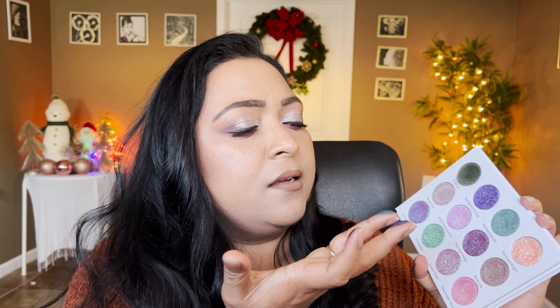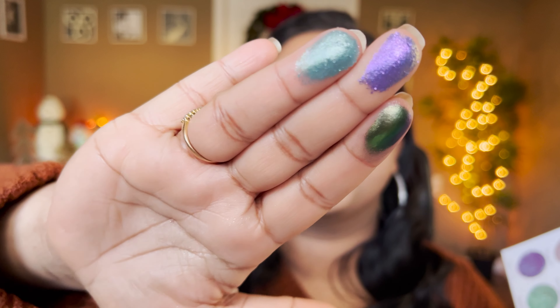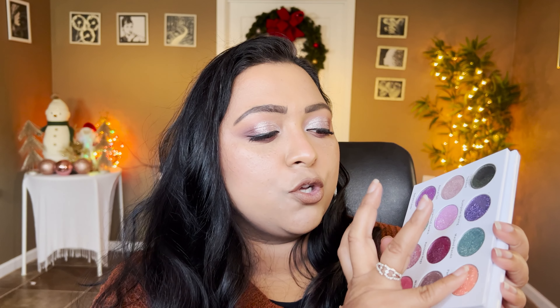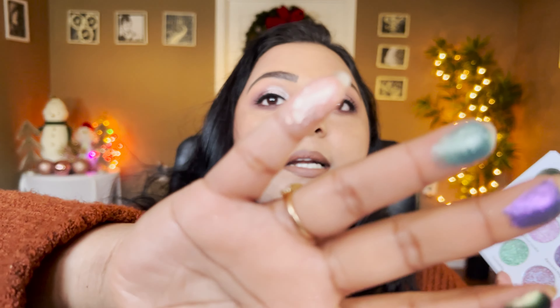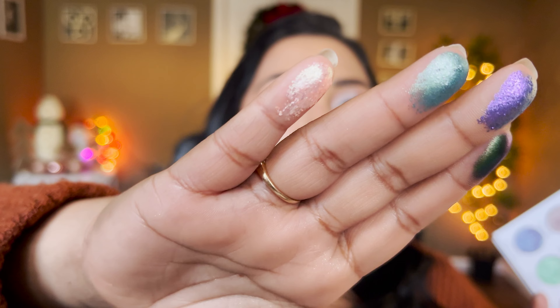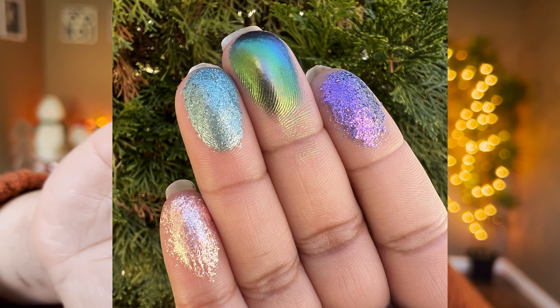The next shade is called Masked Bandit and it's like a sagey green — I also see a lime green shift coming through. I'll show close-up swatches taken in outdoor lighting too. And the fourth shade, Party All Night, is more of a peach-toned, very shimmery shade — not a duochrome by any means but very sparkly.